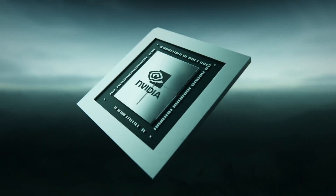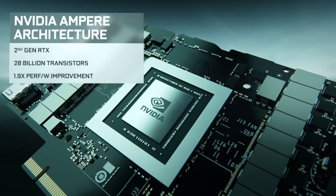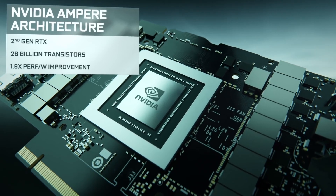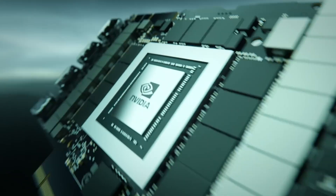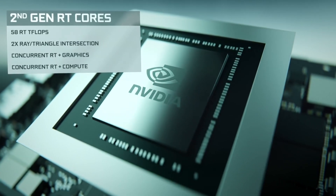NVIDIA is still doing things the old-fashioned way with monolithic chip designs, which are bigger and more expensive to manufacture when it comes to high-end graphics cards like the RTX 3090 and 4090, where GPU chips have to be very large.